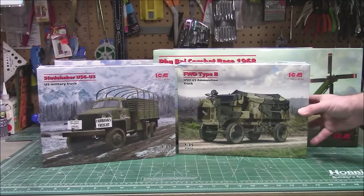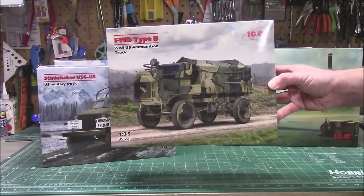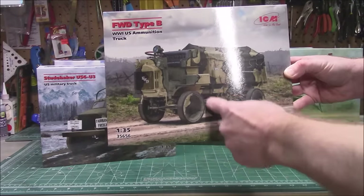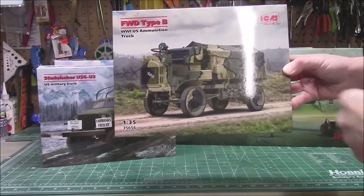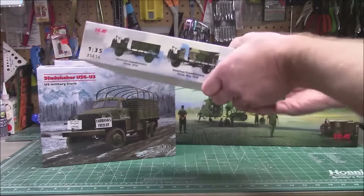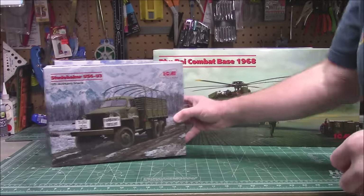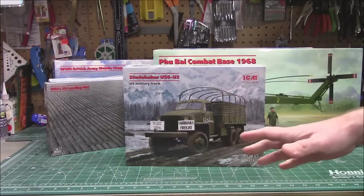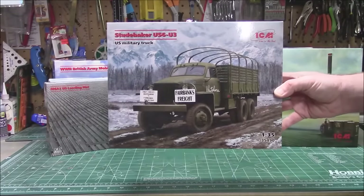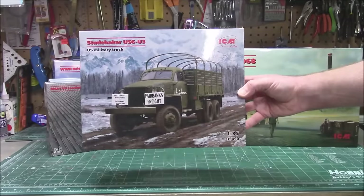Also in 1/35th scale, this is their FWD Type B World War I US ammunition truck — pretty awesome. I love the solid rubber tires, the solid steel wheels, the excellent paint job. It's available now, kit number 35656, in 1/35th scale, giving you three different options — covered and uncovered — to build up as you choose. 1/35th scale is by far the most popular scale for surface models of military. They've also got their Studebaker US6 U3 US military truck, kit number 35490, available now.